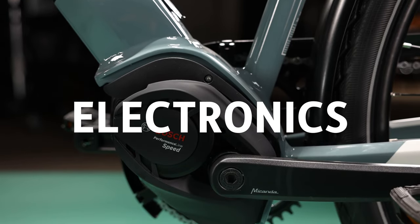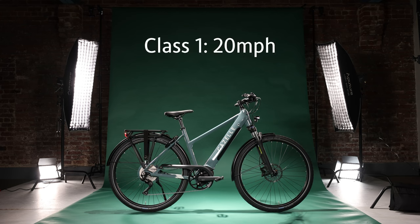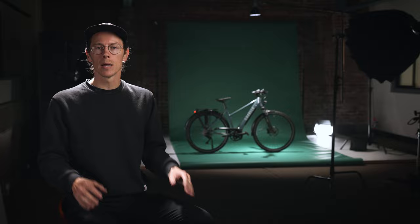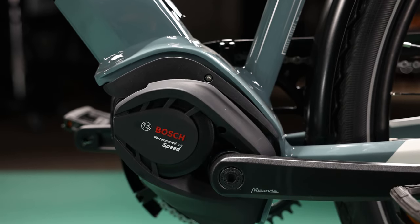You're buying an e-bike, so let's talk about the motor. Gazelle sells mainly class 1 and class 3 bikes. Those class 2 ones in the middle are full-throttle bikes — you want to pedal this thing to some degree. Class 1 bikes will take you up to 20 miles per hour; class 3 bikes will take you up to 28 miles per hour, and inside the Medeo line you'll find both. The model on stage today is the Medeo T10 Plus — the top of the line — which comes with the Bosch Performance Speed Series motor with 85 newton meters of torque, taking you all the way up to 28 mph as a class 3 bike.